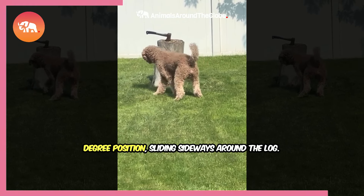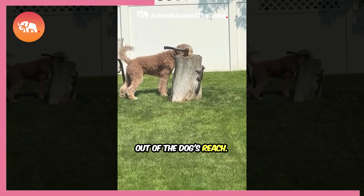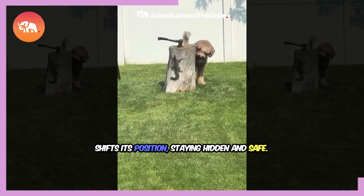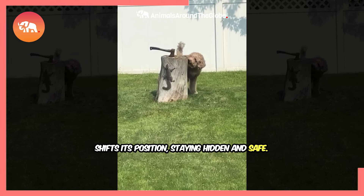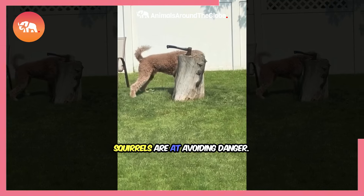As the dog moves closer, the squirrel moves like a ninja, fully upright in a 90-degree position, sliding sideways around the log. This stealthy maneuver keeps it just out of the dog's reach. Each time the dog approaches, the squirrel expertly shifts its position, staying hidden and safe.